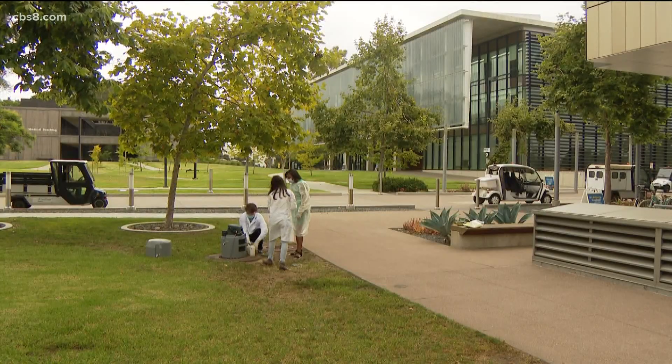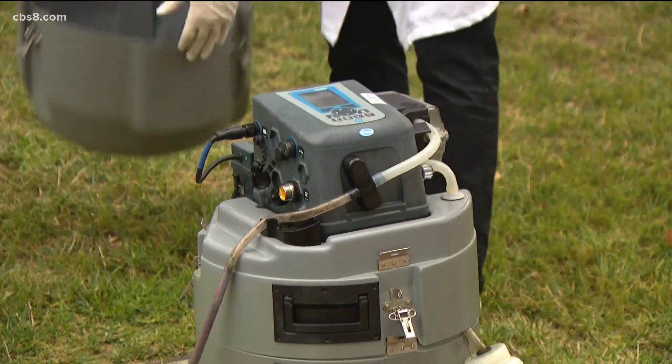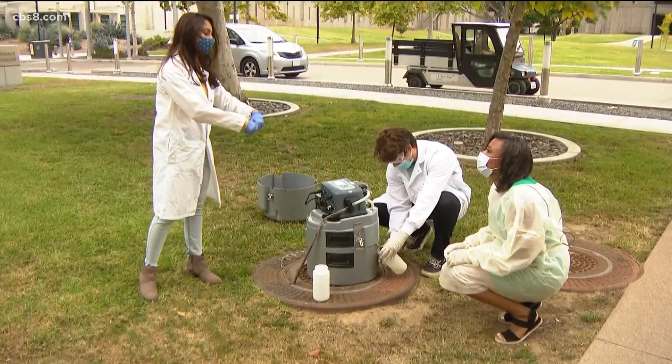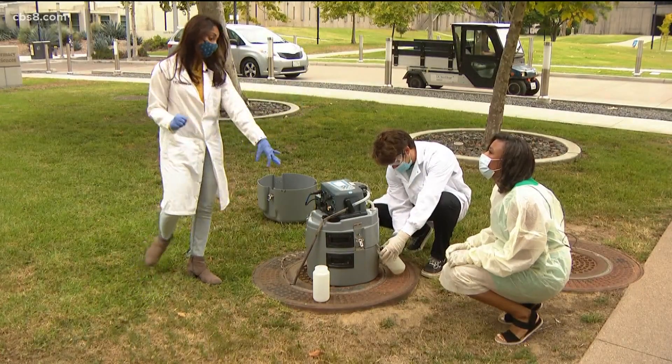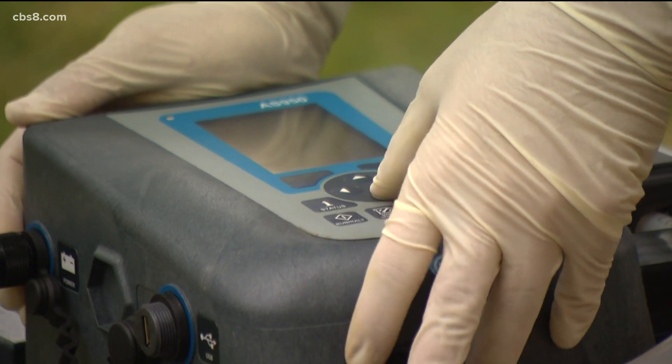Wastewater on campus, pinpointing any positive cases down to the building to stop an outbreak in its tracks. News 8's Kirsten Holmes takes us inside. It's just not feasible to have everyone test every single day, and this sort of passive surveillance gives them peace of mind. Smoothie Karthikeyan is a postdoctoral researcher at UCSD School of Medicine, one of the doctors behind the wastewater collection on campus to test for COVID-19.